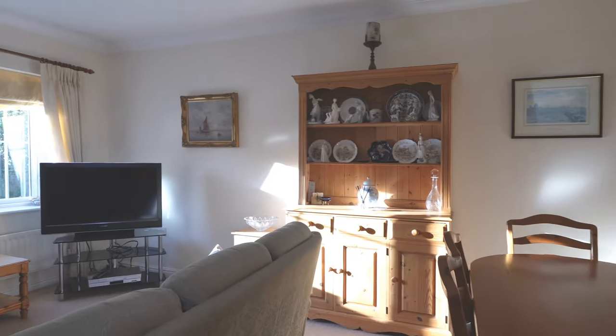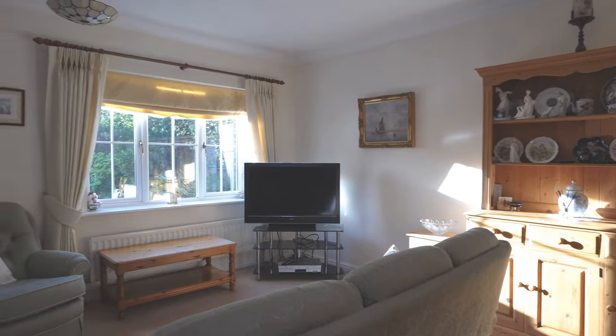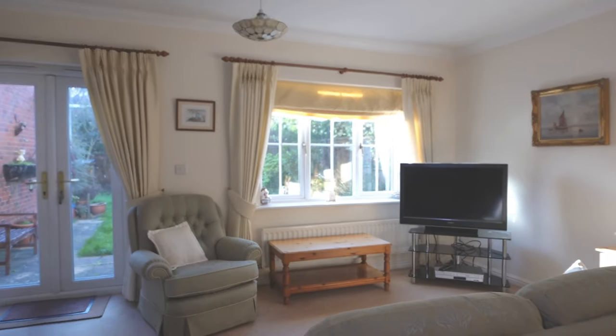Here we are in the lounge diner. Plenty of space in this room, including enough space for a table and six chairs. There's understair storage and there's also French doors leading out into the southerly facing rear garden.